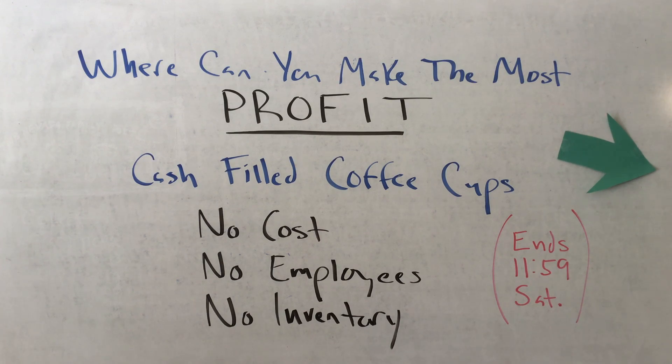Case in point, we helped sell fifty-seven thousand dollars worth of print-on-demand coffee mugs over the holiday weekend, and we can do the same thing for you in this program.